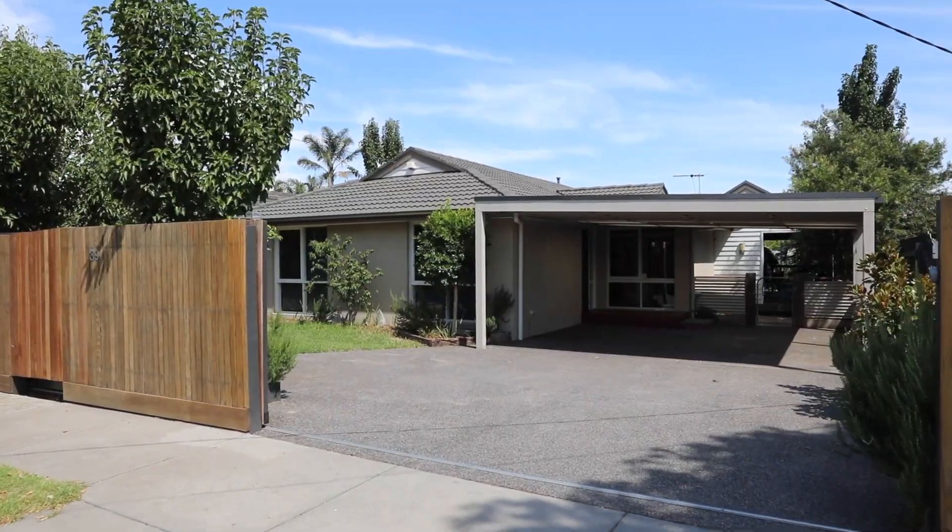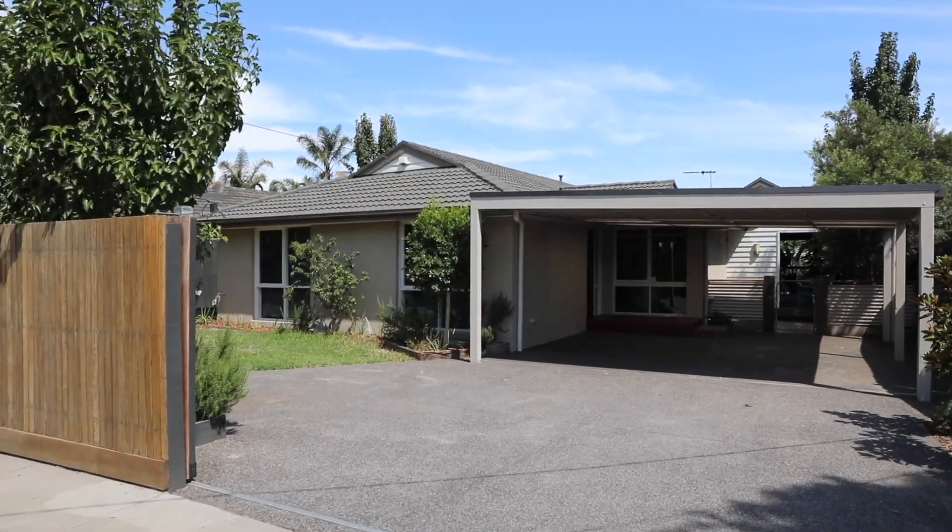Buyers, it's time to get excited because the property I'm about to show you, 39 Beverly Drive, has been recently updated with some up-to-the-minute features and I know you're going to fall in love with this one.